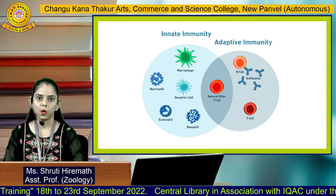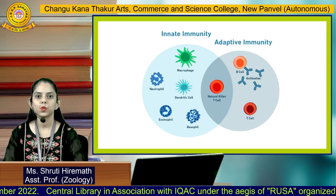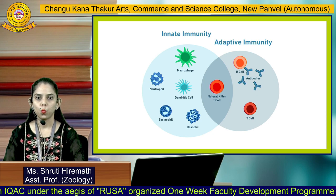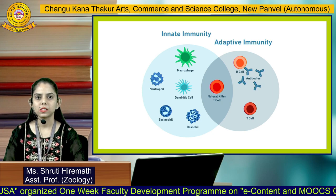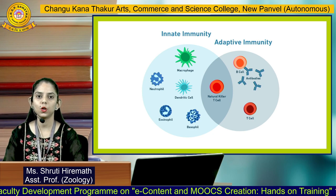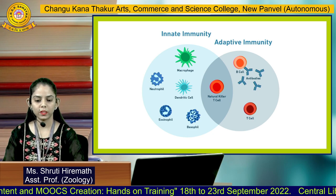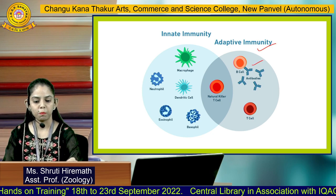To understand how vaccines work, we first need to understand our immune system. Our immune system consists of complex cells which are well trained to fight any given pathogen that enters our body. Our immune system is divided into two categories: innate immunity and adaptive immunity. Innate immunity is present from birth, and its cells include basophils, eosinophils, neutrophils, and dendritic cells. When we talk about vaccines, they basically elicit or interact with our adaptive immune system. The adaptive immune system consists of two chief cells: B cells and T cells.